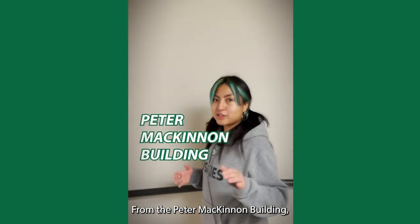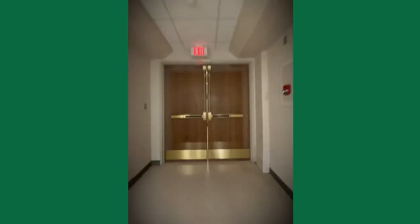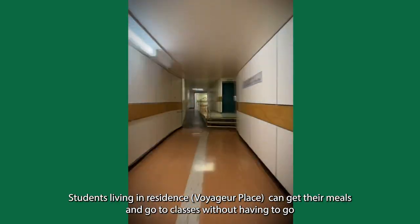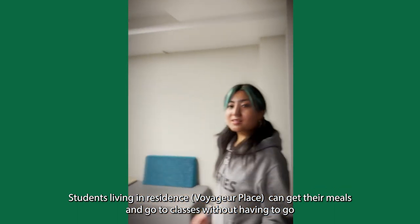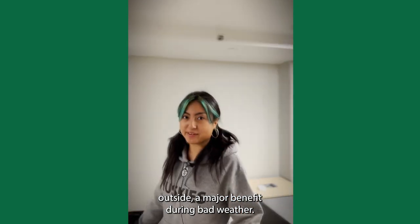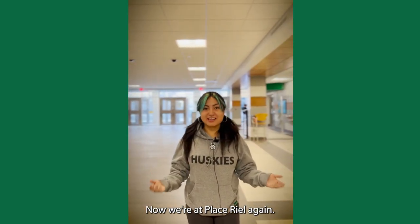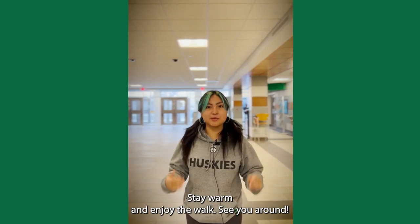From the Peter McKinnon Building, you can take the tunnels to Residence and Louis. Students living in Residence can get their meals and go to classes without having to go outside — a major benefit during bad weather. Now we're at Place Riel again. I hope you guys enjoyed the tour. Now it's your turn. Stay warm and enjoy the walk. See you around.